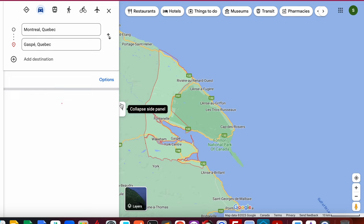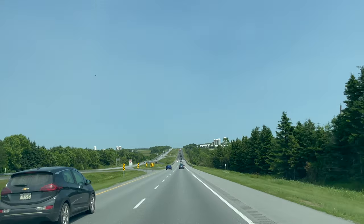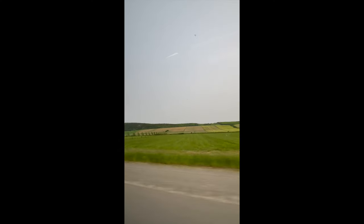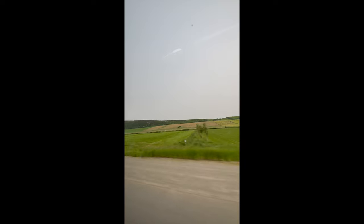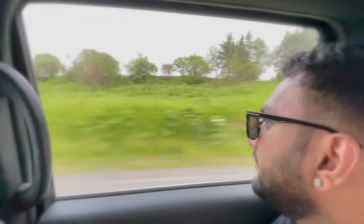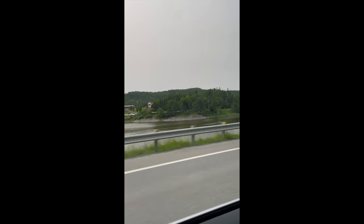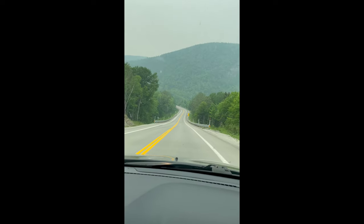Welcome fellow travelers to an exciting adventure that will take us from the vibrant city of Montreal to the stunning landscapes of the Gaspé Peninsula. Halfway down the trip, we could see the scenery transform as we venture further east, hugging the magnificent coastline of the St. Lawrence River. The soothing sound of crashing waves became our constant companions, painting a breathtaking backdrop for our road trip.